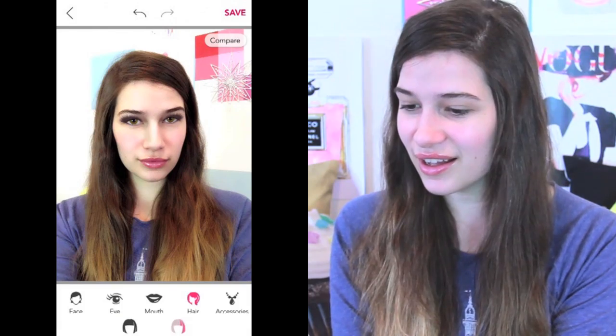And ta-da — that was my finished look. I really like this app. It basically turned me from a frumpster to a superstar. I think this would be good for taking cute Instagram photos, and also if you don't have much makeup, kind of testing out what makeup you like for when you can buy makeup. I really like this app — it's the YouCam app.